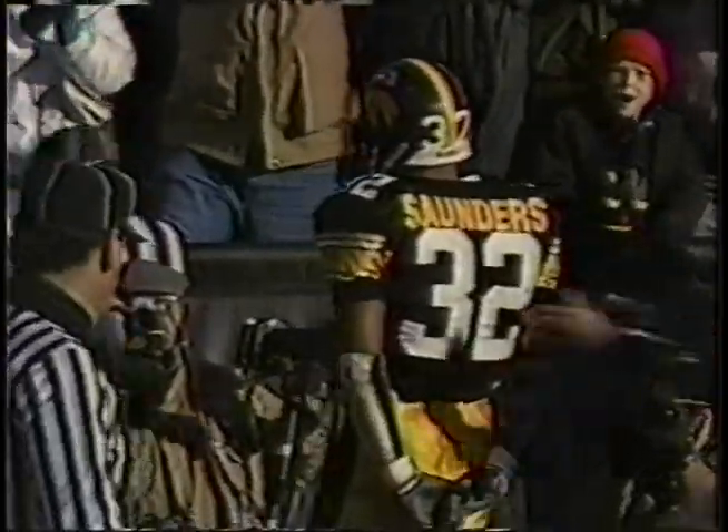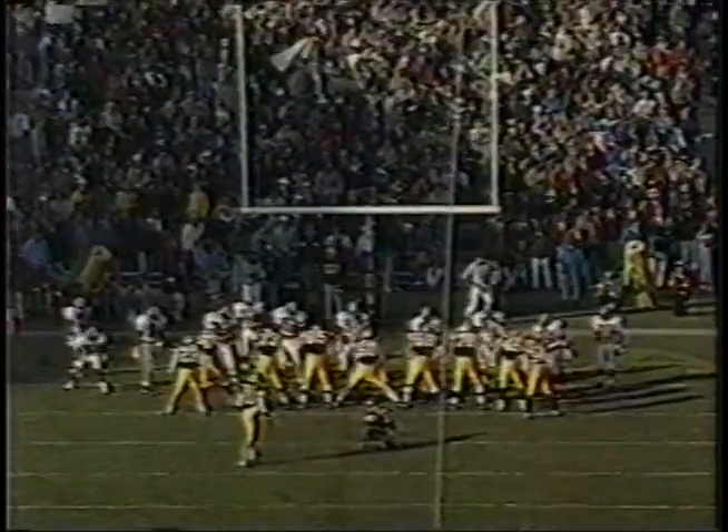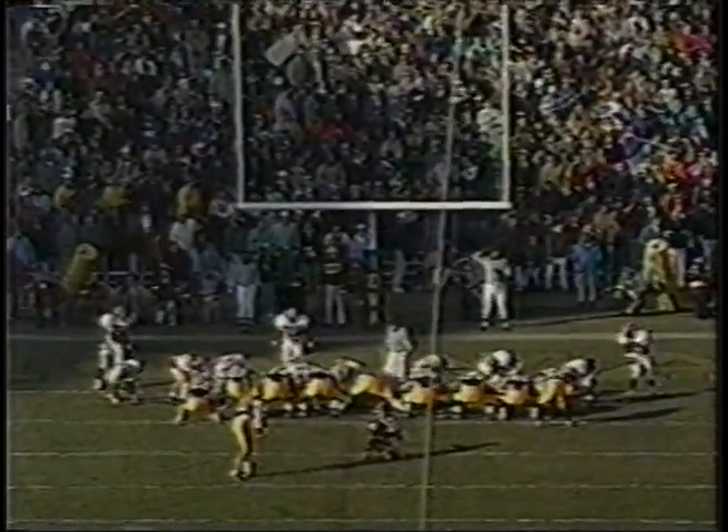Hartley throws for the touchdown to Saunders. Play action pass, fourth down — gutsy call by Hayden Fry. Makes it in there. The tailback's out in the flat, all alone, no one picked him up. Normally a linebacker or weak-side corner in this formation would pick him up, but they red-ran. Jeff Skillet attempts the extra point and puts Iowa up by seven points.